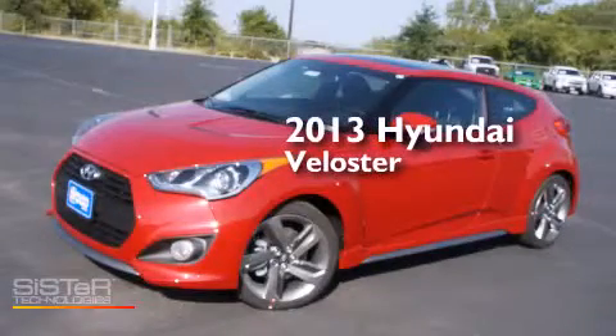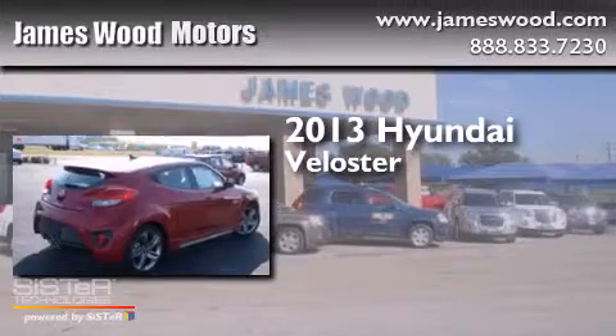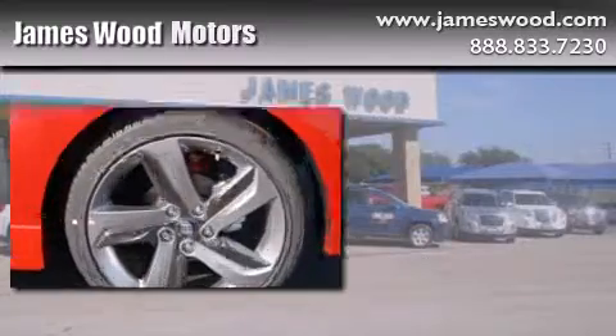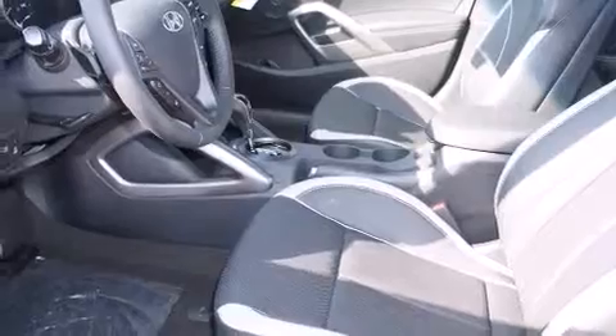This is a brand new 2013 Hyundai Veloster. Its top features include a navigation system, heated seats, traction control and stability control systems, alloy wheels, and a tire pressure monitoring system.